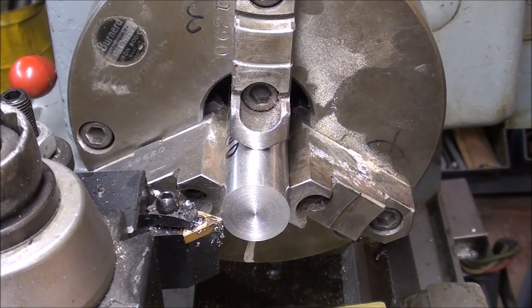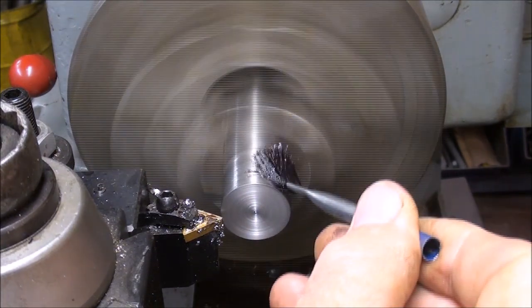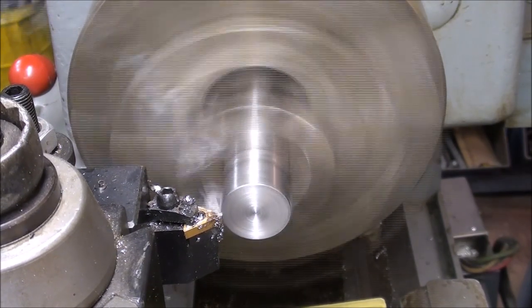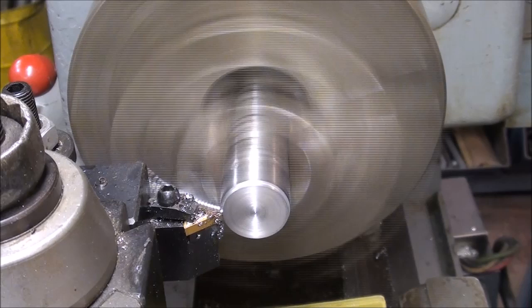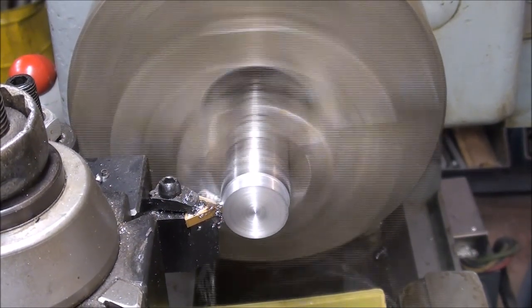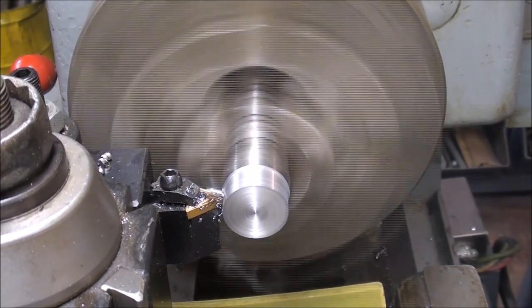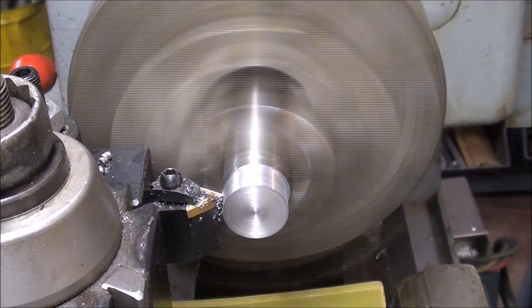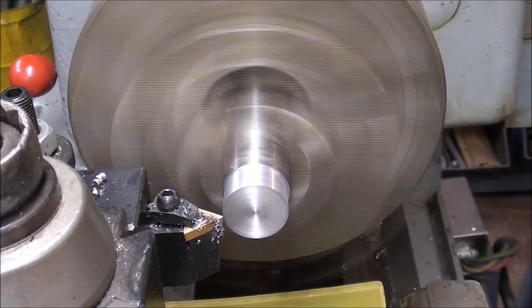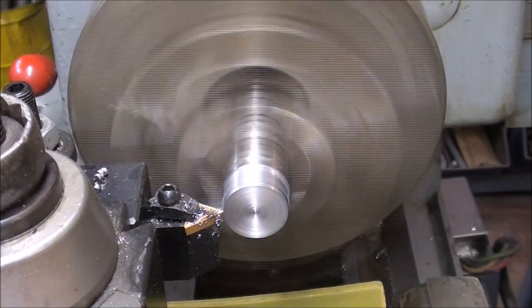This is the high carbon tool steel — drill rod. That's the roughing cut; I'll feed it in ten thousandths for the finishing cut.